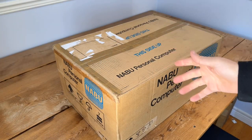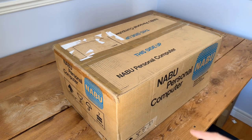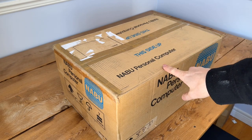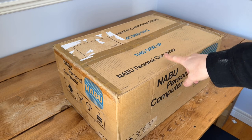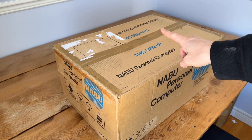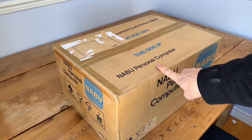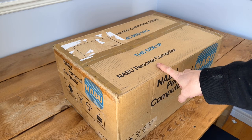Welcome everyone to my channel. Today we're going to open up a Naboo personal computer. For those who aren't familiar, this is an 8-bit computer from the early 1980s from a computer company in Ottawa, Canada, based on a similar architecture to the MSX computer standard, with similarities to a lot of other systems like the ColecoVision and the Sega Master System.